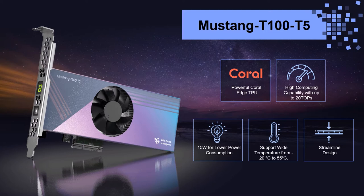Moreover, to achieve running every AI task in barrier-free environments, the Mustang T100-T5 can operate across a wide temperature range from minus 20 degrees to 55 degrees Celsius.